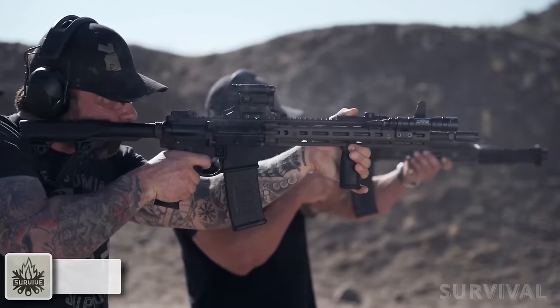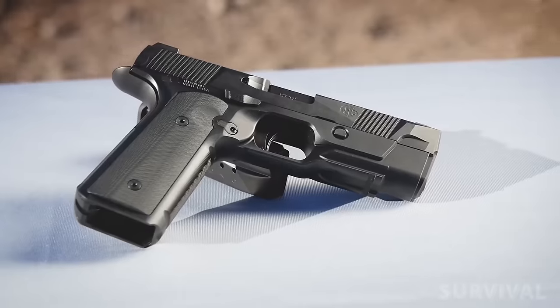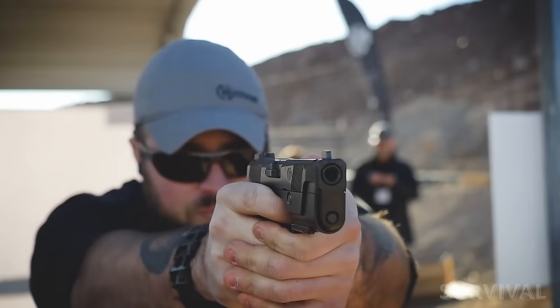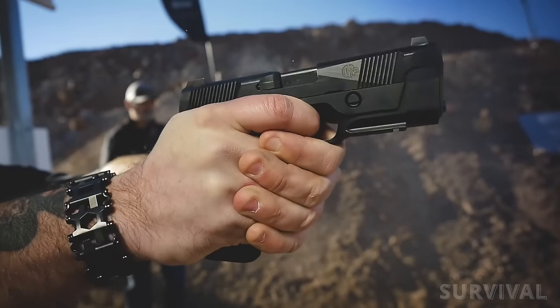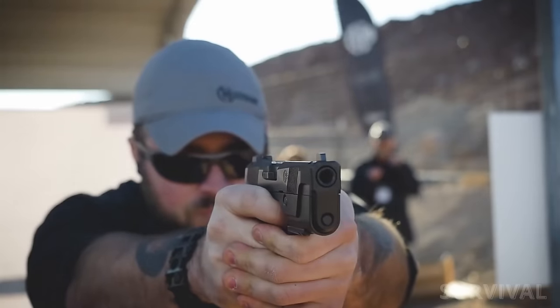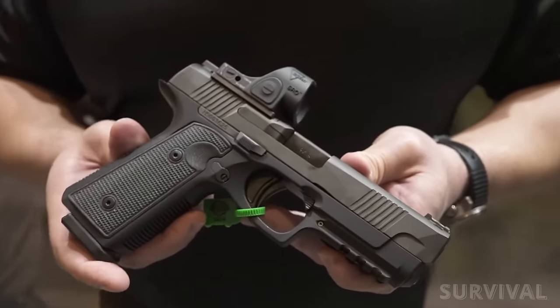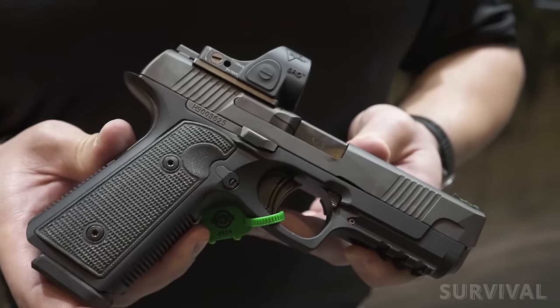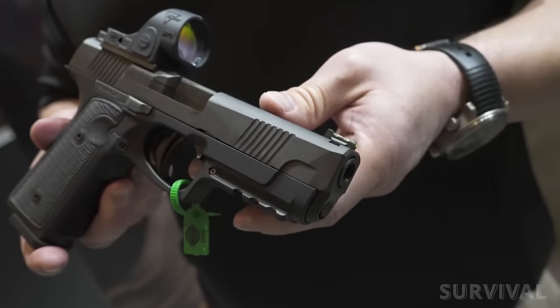A company renowned for its rifles has branched out into handguns with a reimagined design. With the thinnest profile and lowest bore axis in its class, the Daniel H9 is designed and engineered to give shooters more control for faster, flatter shooting. While sharing the ergonomics, pointability, and straight-pull trigger with the classic 1911, the Daniel H9 has everything demanded of a modern striker-fired handgun.